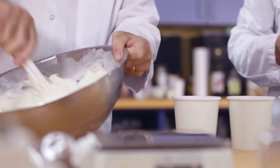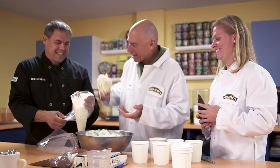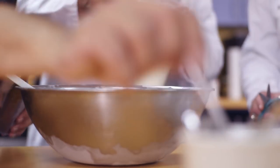Sometimes the flavor names are literal. Other times we'll just have big meetings in the office — whoever wants to come will come — and we'll talk about a flavor and see who can come up with the best name.